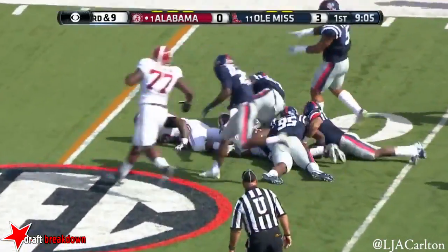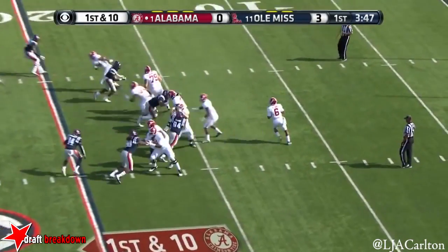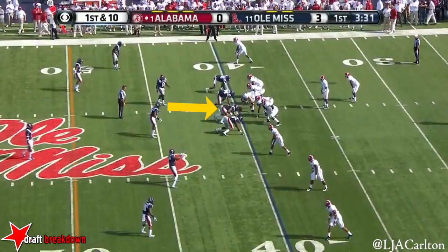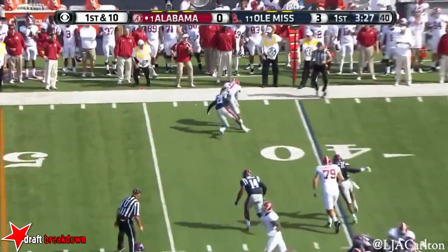Sims. He'll cut. Sims with the play fake, chased a little to his right, goes deep, throws under pressure. That time Isaac Gross had a pop on him and nothing.